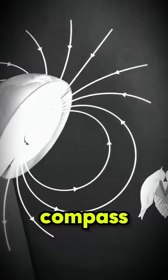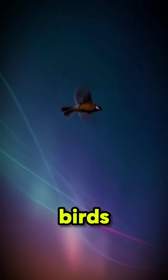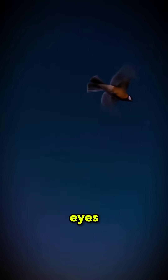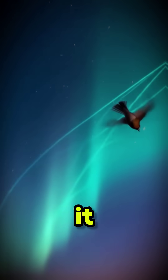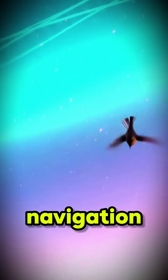What if birds literally see Earth's compass in color? Certain migratory birds use cryptochrome proteins in their eyes to detect Earth's magnetic field, effectively seeing it as a faint-colored overlay guiding their navigation.